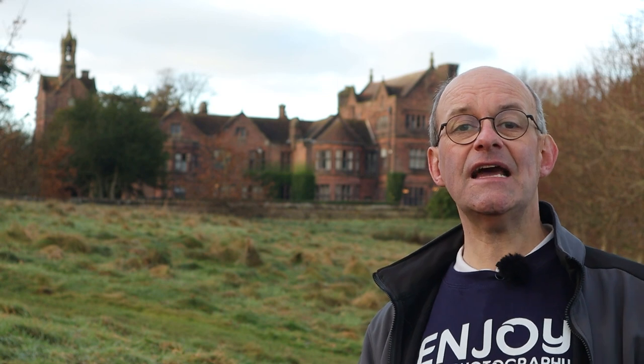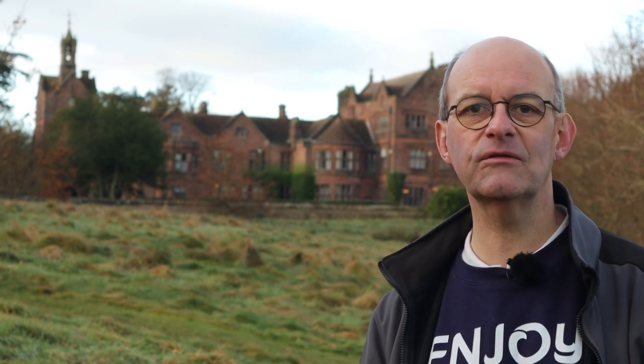This building behind me is Westwood Hall. It's a former stately home and the building was completed in 1853. Then in 1921 it was sold to Staffordshire County Council and was used as a girls school. In 1965 it was converted to a comprehensive school, and that's the function it still has at the moment — it's one of the high schools in Leek.